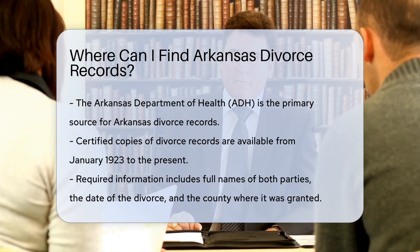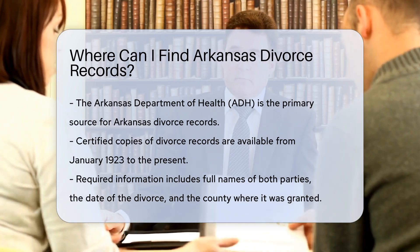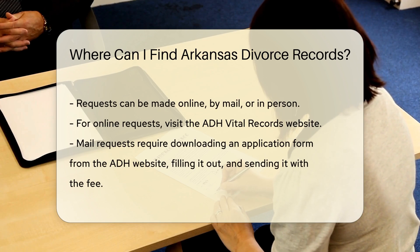To request a copy, you need to provide specific information. This includes the full names of both parties, the date of the divorce, and the county where the divorce was granted.